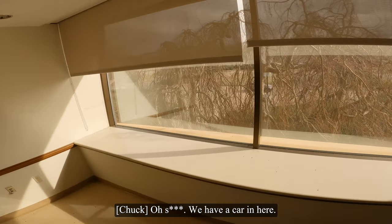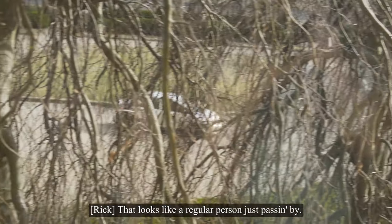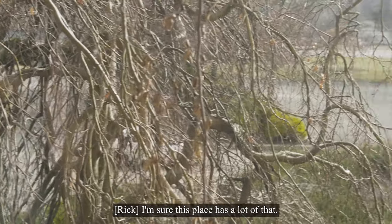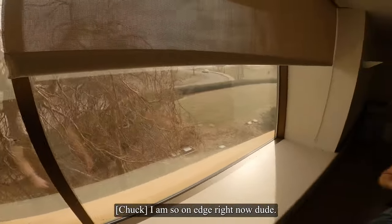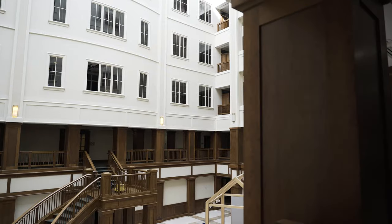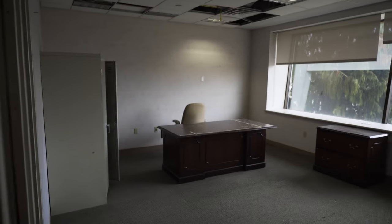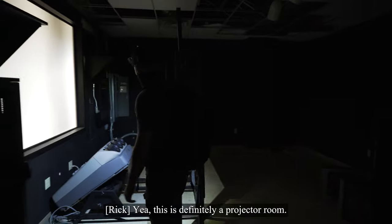We have a car in here. Two cars — just regular people passing by. I'm so on edge right now. This is definitely a projector room.